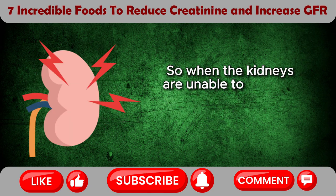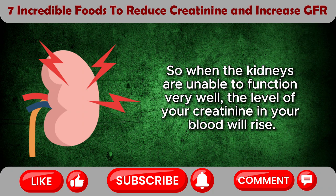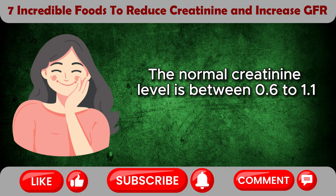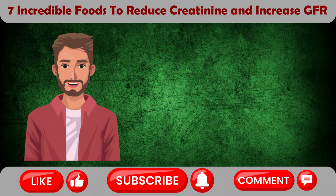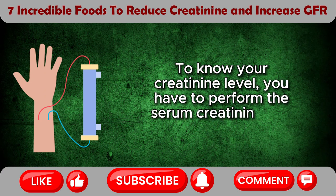When the kidneys are unable to function very well, the level of your creatinine in your blood will rise. The normal creatinine level is between 0.6 to 1.1 mg per deciliter in women and 0.8 to 1.3 mg per deciliter in men. To know your creatinine level, you have to perform the serum creatinine test.